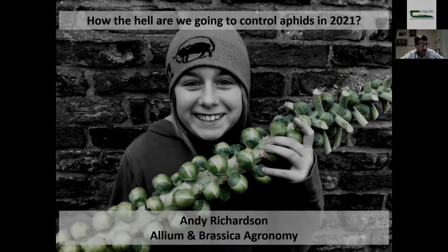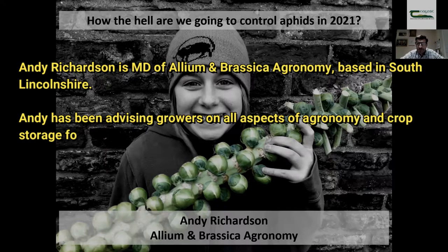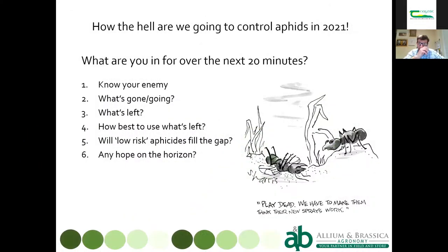Andy very kindly invited me to speak to you about aphid control and how we're going to control aphids going into next year and beyond, particularly with some of the losses of pesticides we've had to put up with over the last three or four years. I'll take you on a bit of a whistle stop tour.